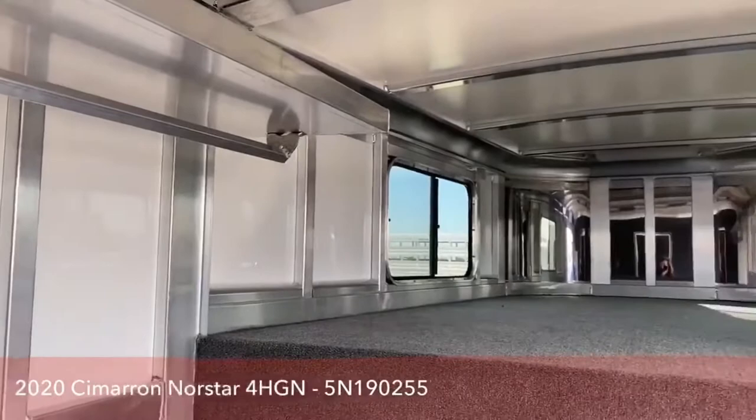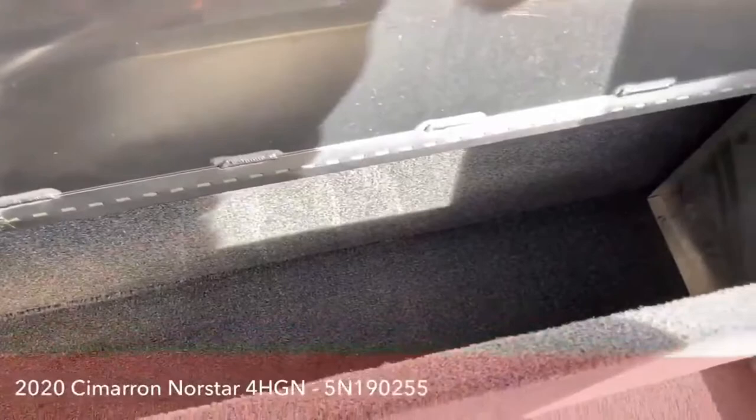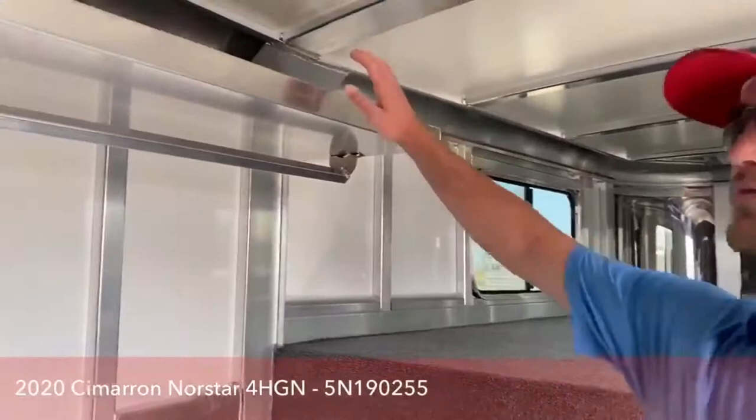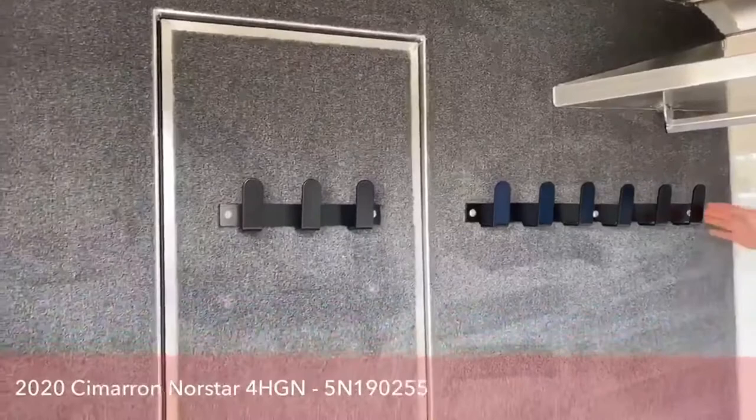Up inside this trailer it is fully carpeted. Down below we do have a boot box, and the boot box is split. Up here you do have your shelf, and underneath this shelf you do have a clothes rod to hang clothes. On this back wall it is a fully carpeted partition wall, and you do have plenty of sturdy bridle hooks.